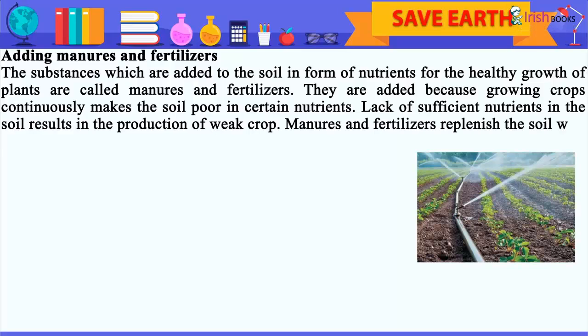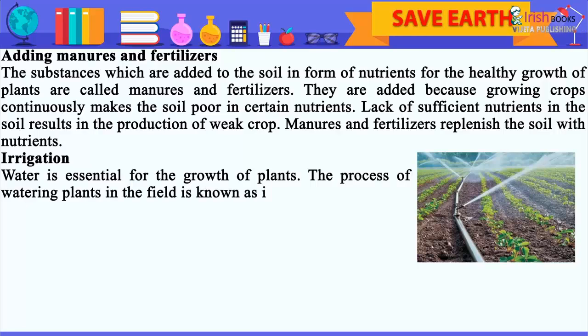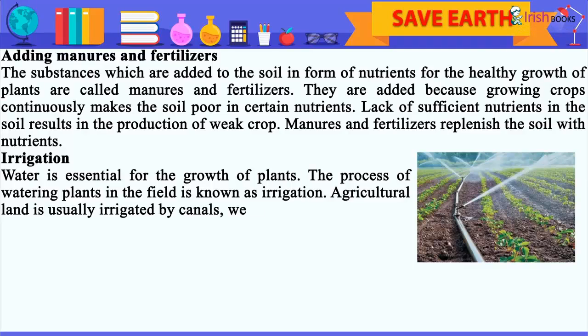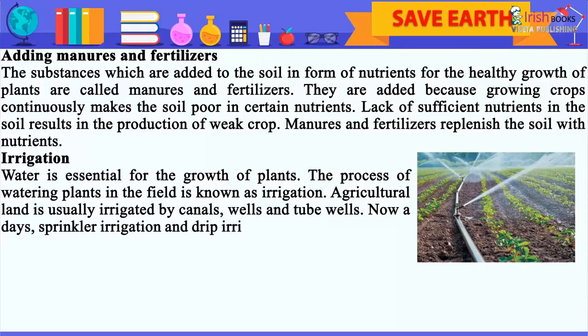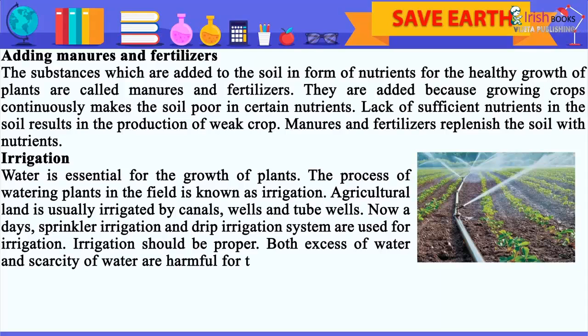Manures and fertilizers replenish the soil with nutrients. Irrigation. Water is essential for the growth of plants. The process of watering plants in the field is known as irrigation. Agricultural land is usually irrigated by canals, wells, and tube wells. Nowadays, sprinkler irrigation and drip irrigation systems are used for irrigation. Irrigation should be proper — both excess of water and scarcity of water are harmful for the crops.